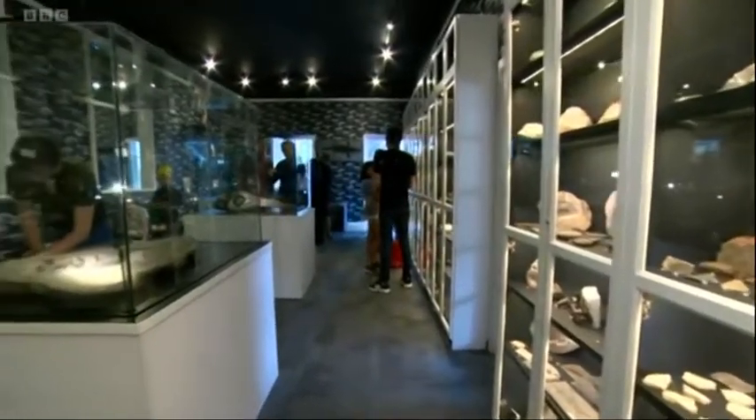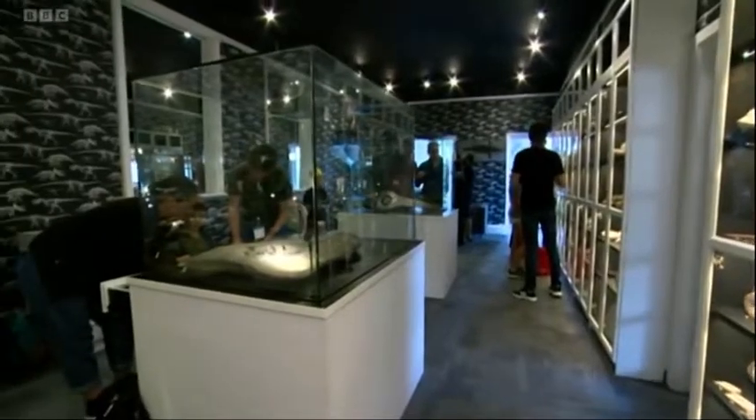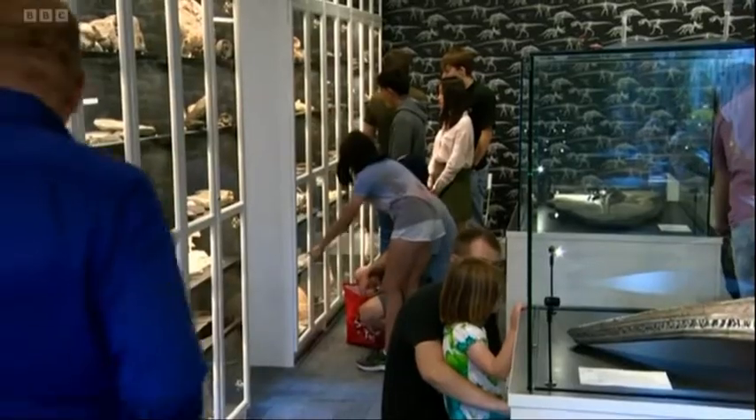The man behind the museum is James Hogg. Despite being just 23 years old, he's amassed a huge collection of fossils. There's no denying this is a small start — the museum is all in one room. But eventually, James wants to expand and display more of his collection, including even bigger dinosaurs.